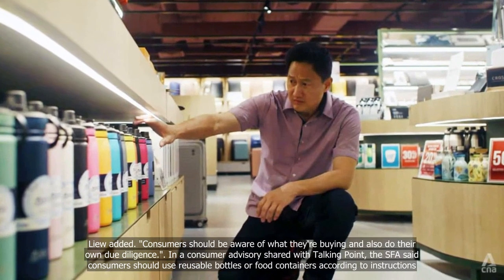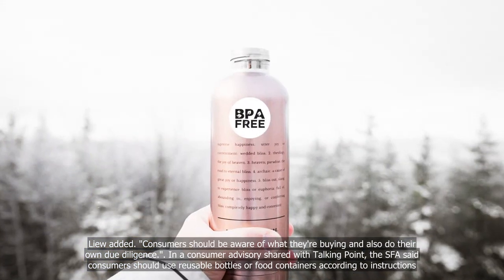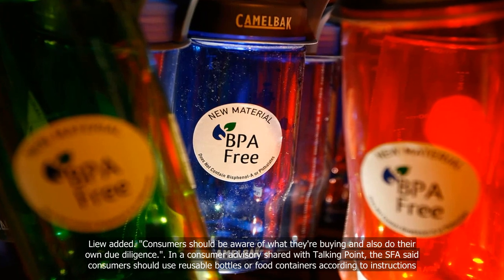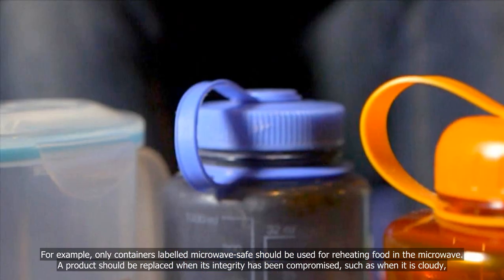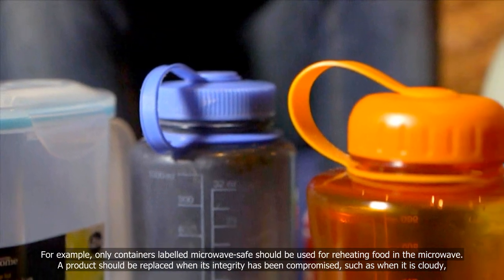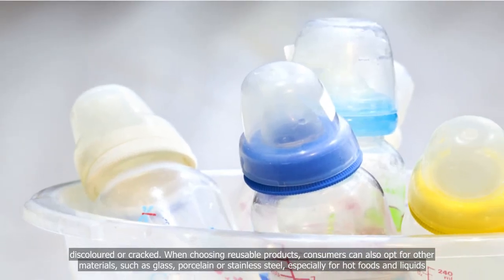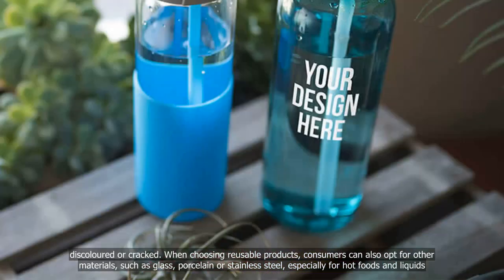Consumers should be aware of what they're buying and also do their own due diligence, Liu added. In a consumer advisory shared with Talking Point, the SFA said consumers should use reusable bottles or food containers according to instructions — for example, only containers labelled microwave-safe should be used for reheating food in the microwave. A product should be replaced when its integrity has been compromised, such as when it is cloudy, discoloured or cracked. When choosing reusable products, consumers can also opt for other materials such as glass, porcelain or stainless steel, especially for hot foods and liquids.